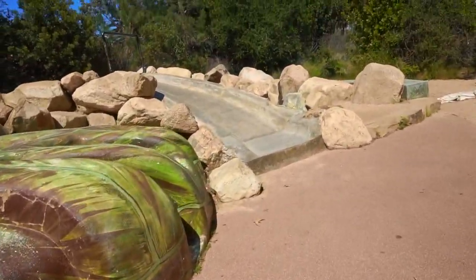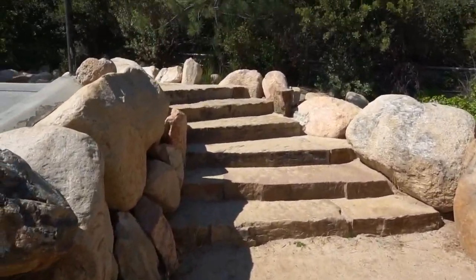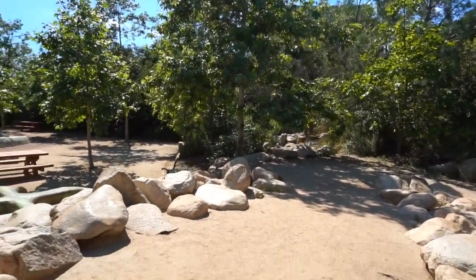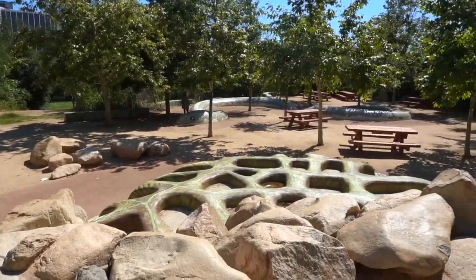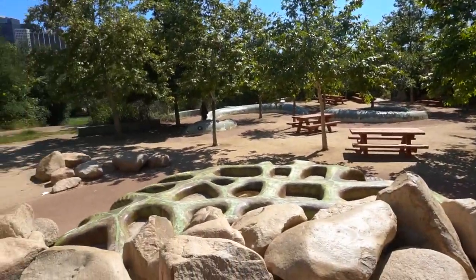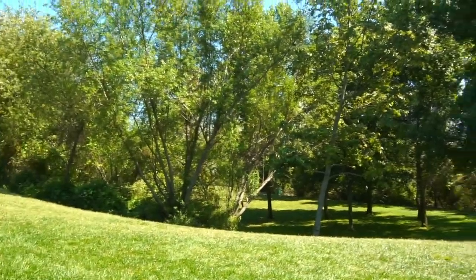There's a slide here. This park is so beautiful — I would definitely advise you to come here and have an amazing time if you come to downtown Los Angeles. Look at this beautiful park. I am loving this park.